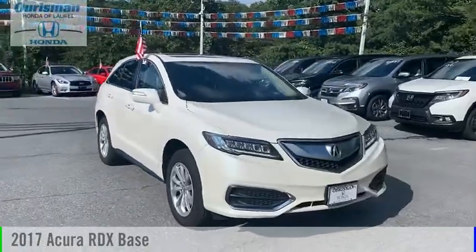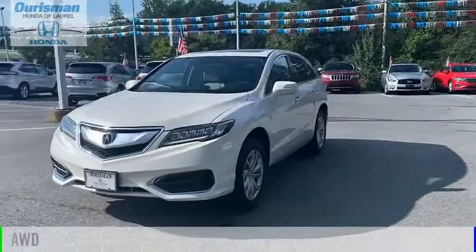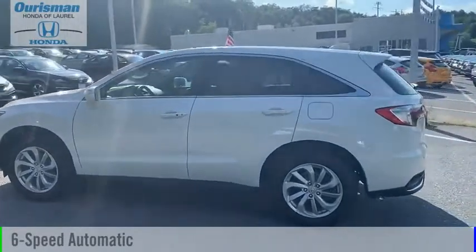Come test drive the 2017 RDX. This vehicle is powered by an all-wheel drive, 6-cylinder, 3.5-liter engine, and comes with a 6-speed automatic transmission.